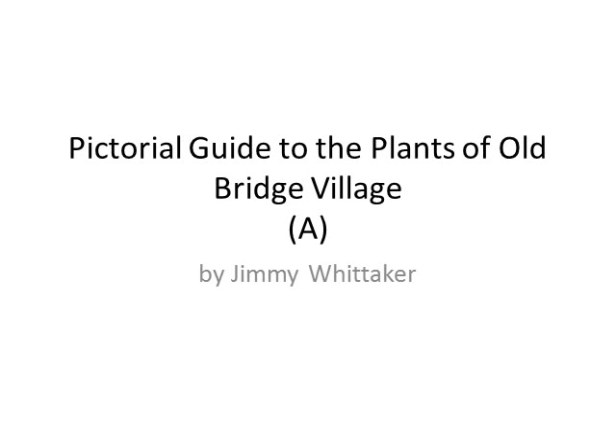This is Jimmy Whittaker and I'm going to talk you through the plants here in Old Bridge Village in North Fort Myers. I've made a series of 10 short films, videos, PowerPoint presentations, animated — call them what you like — to help you, to guide you through the plants found here in South West Florida.